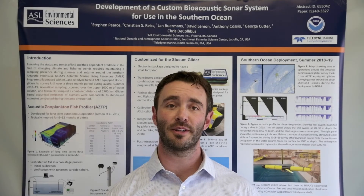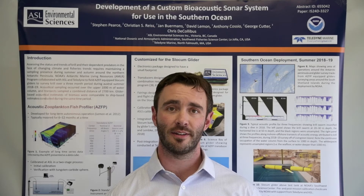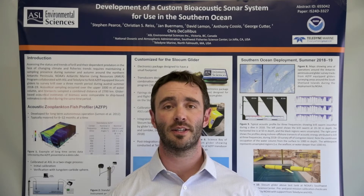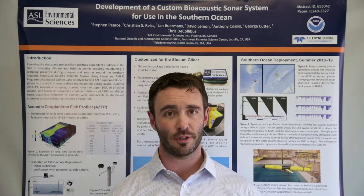I'm Steve Pierce and I'm an acoustic scientist and the AZFP product manager at ASL Environmental Sciences. Today we're going to talk about ASL's flagship product, the acoustic zooplankton and fish profiler.